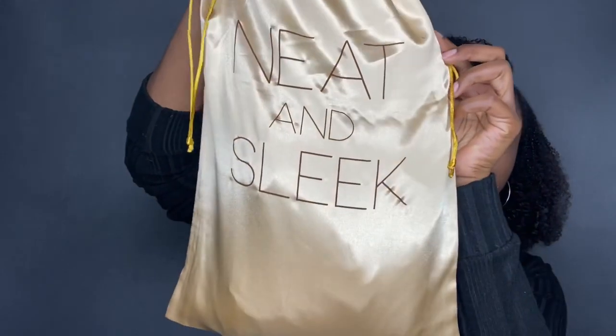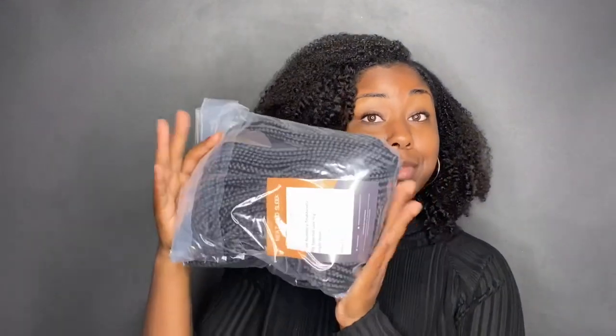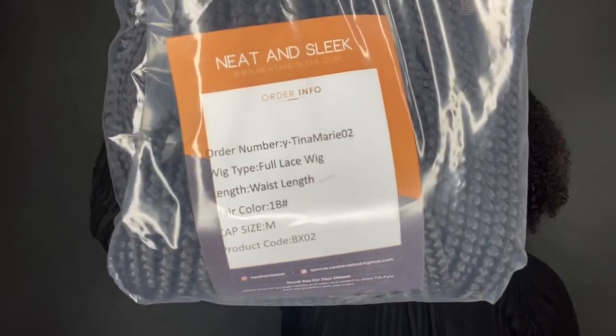This is what the packaging looks like — it's so pretty, I love this gold packaging, it's really nice and you can see the wig right through here. It's a full lace wig, it is waist length, the hair color is 1B, and my cap size is a medium, so you get all of that information right there.